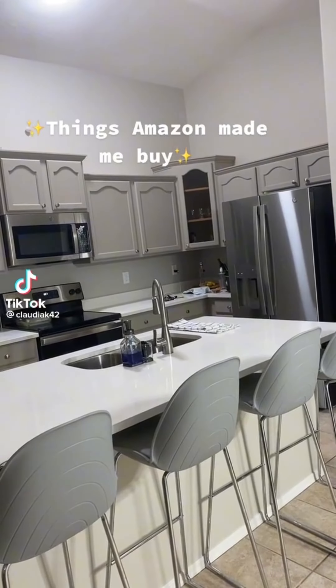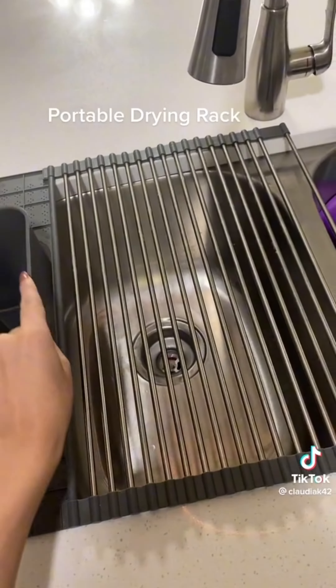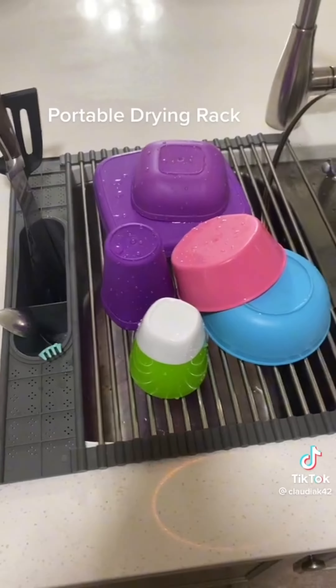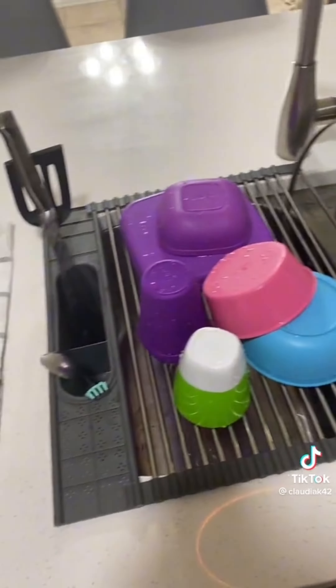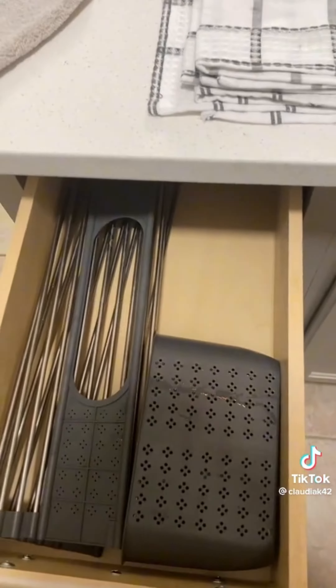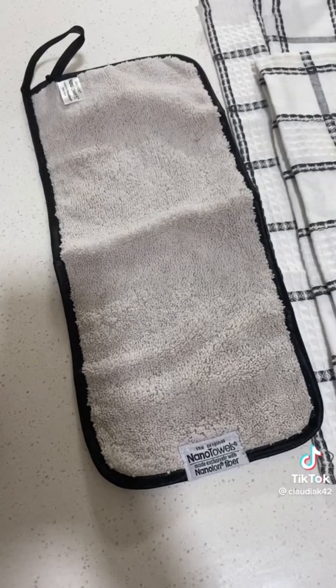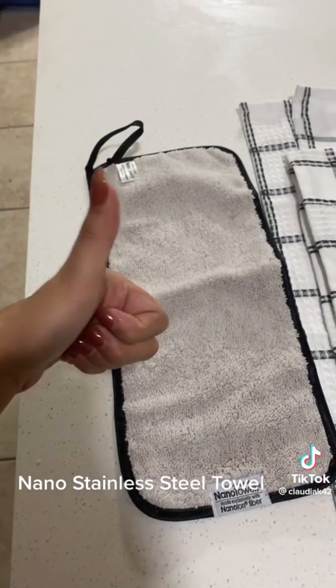Things Amazon made me buy. Portable drying rack — so easy to put away, and can also be used on top of hot pans or pots. Non-stainless steel towel.